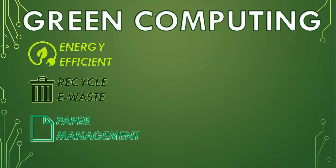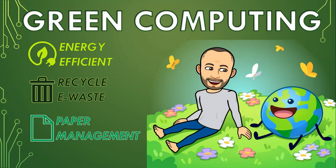So remember to be more energy efficient, recycle that e-waste, and manage your paper and printing better. Together we can help the environment and still get to use all our wonderful technology.